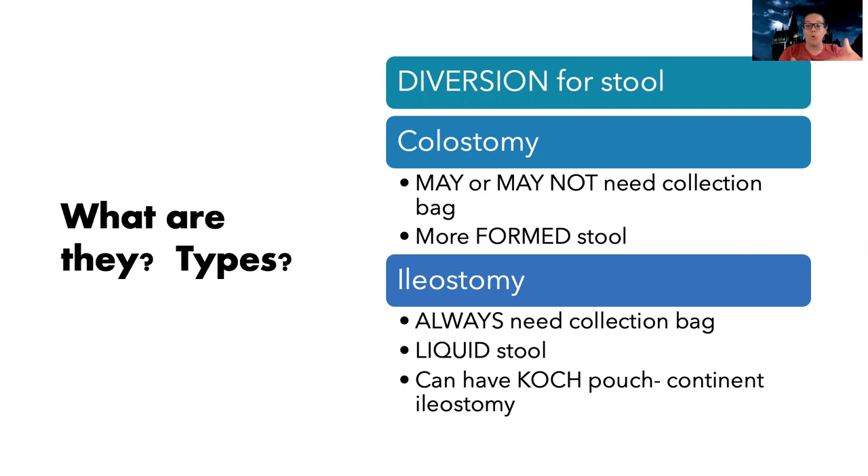With a colostomy, it's more formed stool, and you may or may not need a collection bag. Nine times out of ten you're going to need one because people aren't going to walk around with an opening to their bowels without something to cover or protect it. But people with colostomies can get to the point where they can sense or know when they need to go.